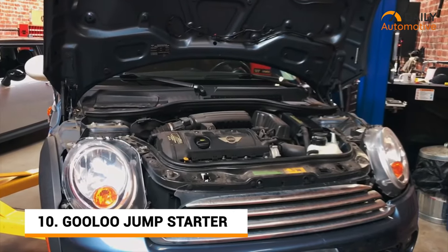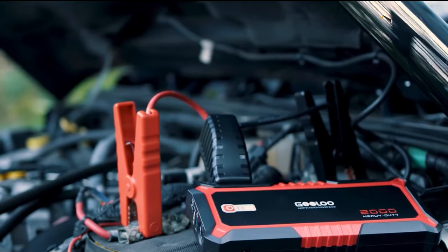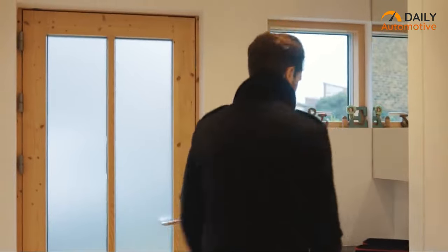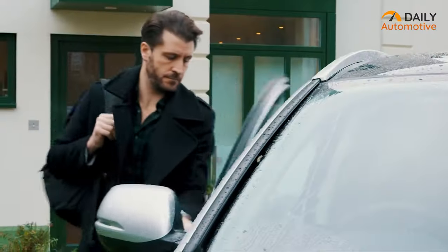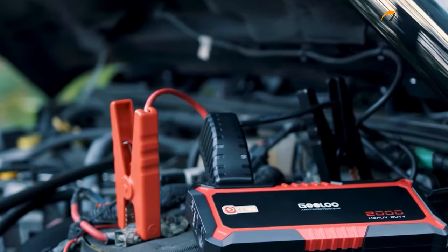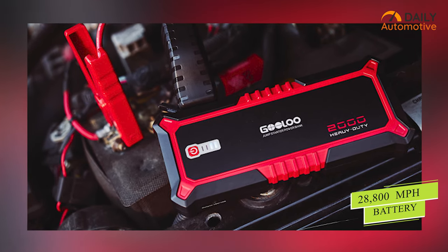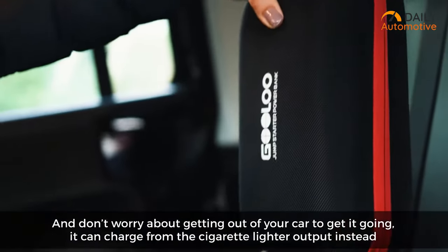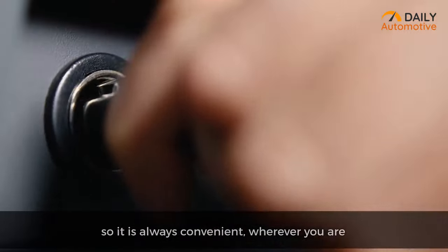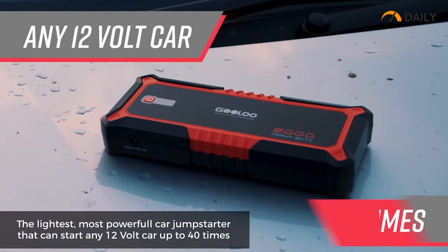Does your car have a weak battery? Then check out the Gulu Car Jump Starter, which happens to be the world's most powerful car jump starter. Unlike other car jump starters, this one comes in a really compact size and weighs way less than traditional car jump starters available in the market. It's powered by a 28800mAh battery with 2000 peak amps, which can be charged through the cigarette socket inside your car. It takes only 4 hours to fully charge, and with one single charge, you can use it up to 40 times in any car.